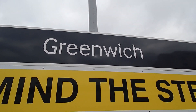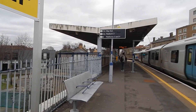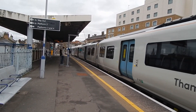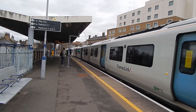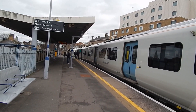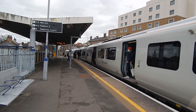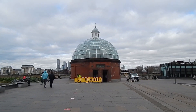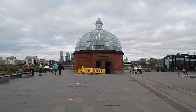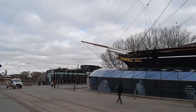It's Tuesday the 8th of February 2022 and I'm at Greenwich Station, walking to the River Thames to do a walk along the Thames Path. Now at the entrance to the Greenwich Foot Tunnel where I'm joining the Thames Path today, and I'll just give you a view of the Cutty Sark.